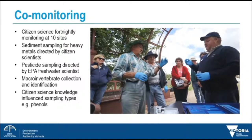Co-monitoring. To complement regular fortnightly monitoring at 10 sites, we also carried out advanced sampling. By advanced sampling I mean EPA and citizen scientists together taking water samples and sediment samples that would then be analysed at a lab. These samples were identified by community knowledge and EPA's own freshwater interests.